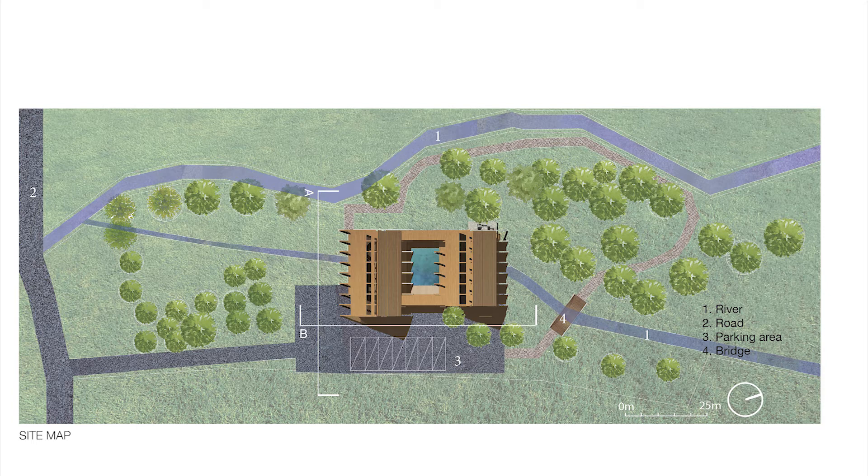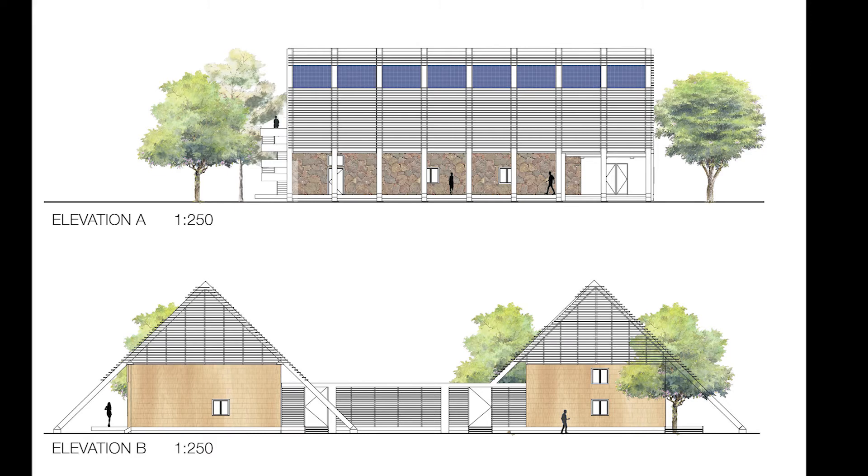Here's a site map of the proposal. As you can see, coming from the main road, a driveway leads you to the campsite, which is surrounded by greeneries, with gravel walkways and a bridge for you to get close to the nature. Overall, this is a great site for meditation and for one to explore his or her spirituality. And here are two 1:250 scale elevation drawings, communicating the material of the exterior walls, the shape of the roofs, and the scale of the main structures.